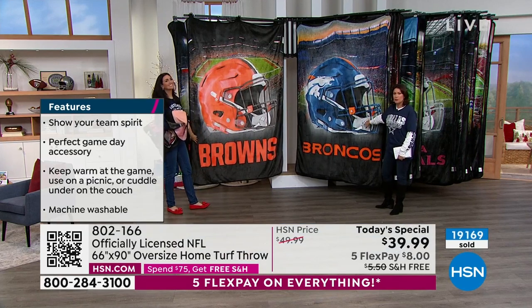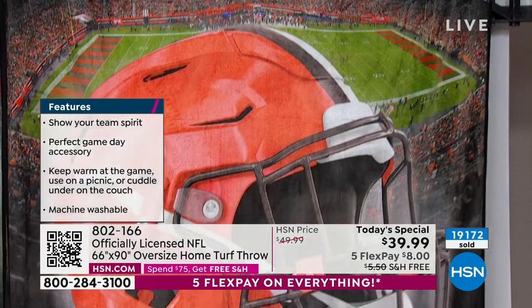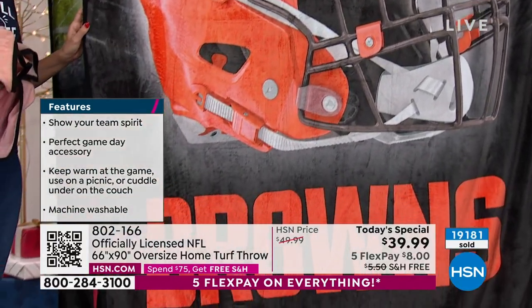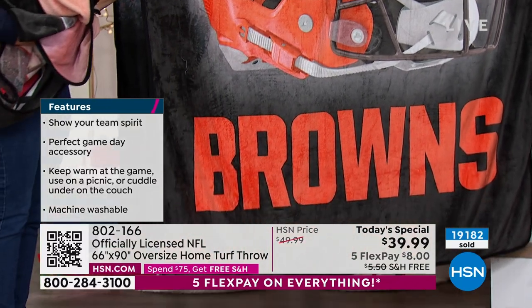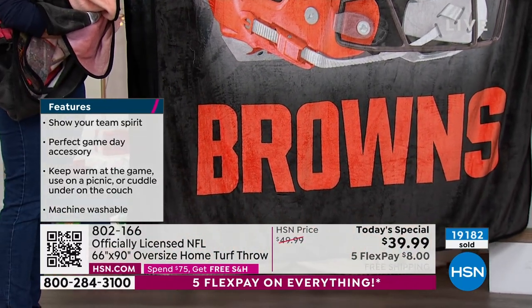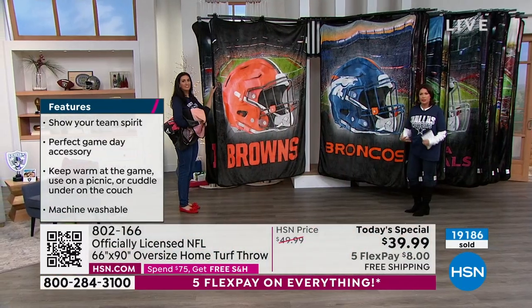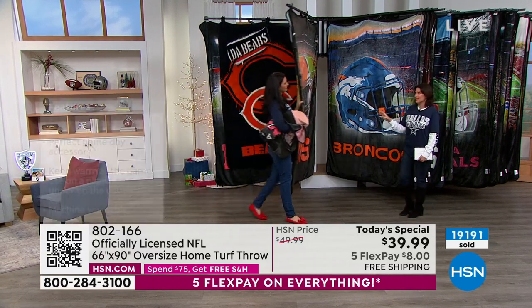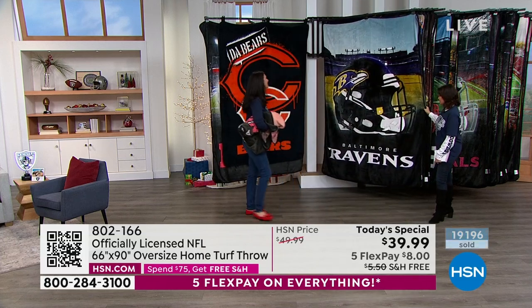We'll show them to you really close up because truly, when you get this home, this is going to be a piece that you will study. You will actually look at it because it's almost like a work of art. It's a moment in time that they have captured and translated into, I would say, wearable art — because you're going to wear this. It's going to feel so good when you snuggle up in that.